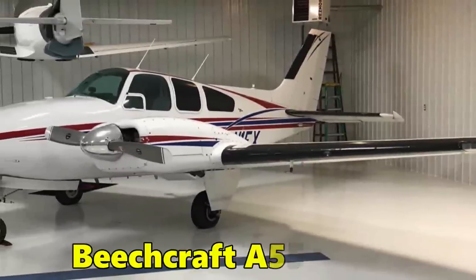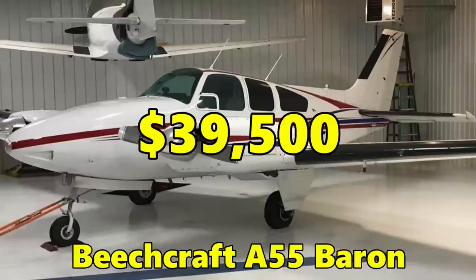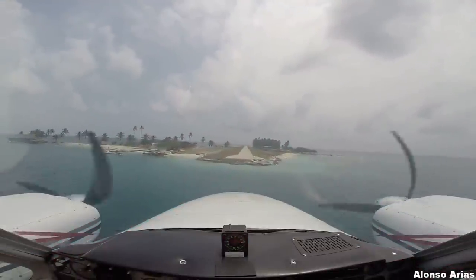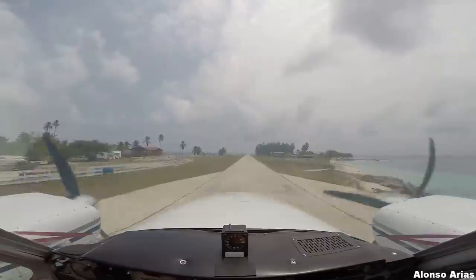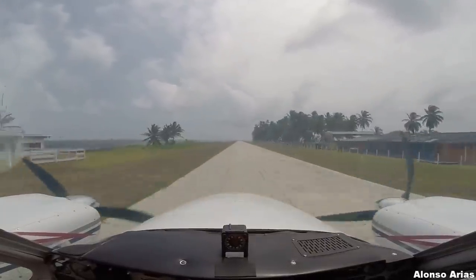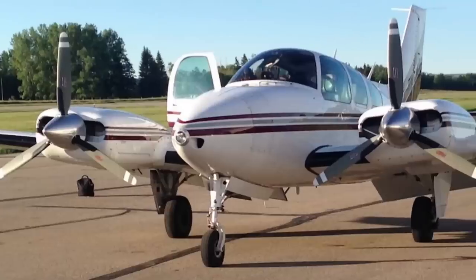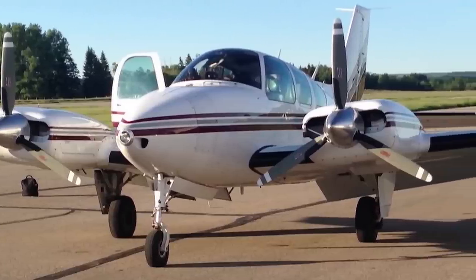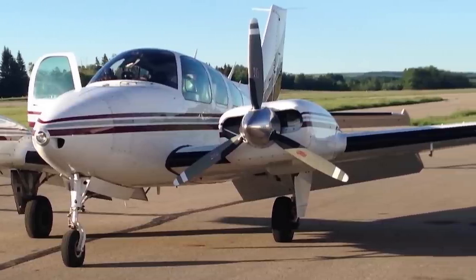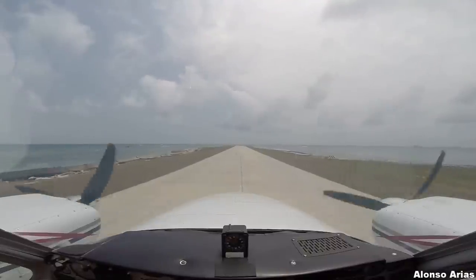Number four, the Beechcraft A55 Baron, $39,500. The Beechcraft Baron has been around since 1961, and the original A55 model is still in production today. It's popular for its quality build, performance, and entry-level pricing. Although the A55 is $500 cheaper than the Aztec, it has an unbelievable 857-mile range, but it's about 7 miles per hour slower.